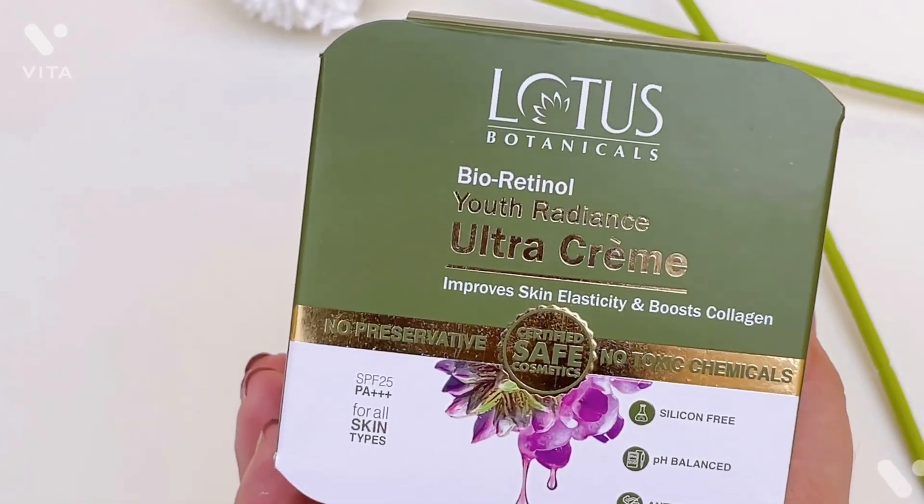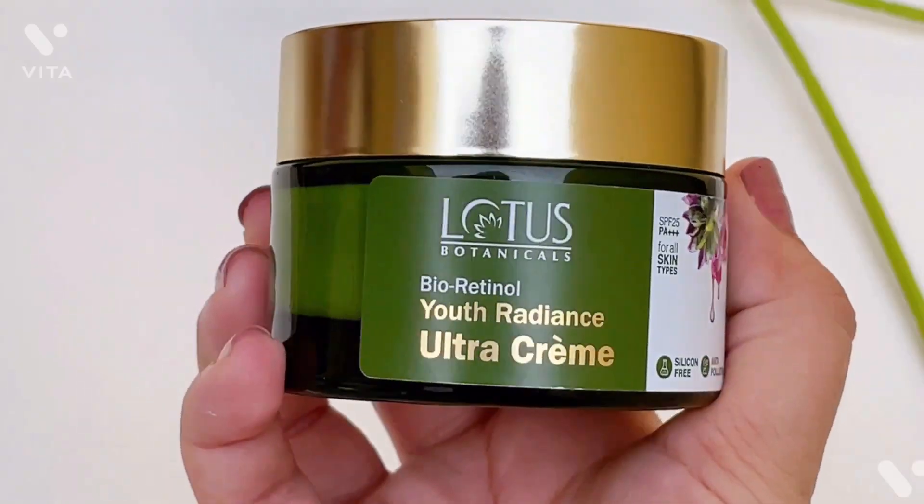But bioretinol is a really great option because it's very moisturizing and it's not irritating. Now let's talk about the Lotus Botanicals Bioretinol cream.